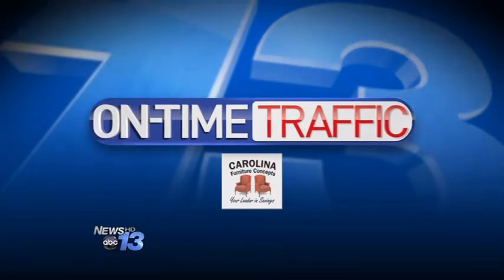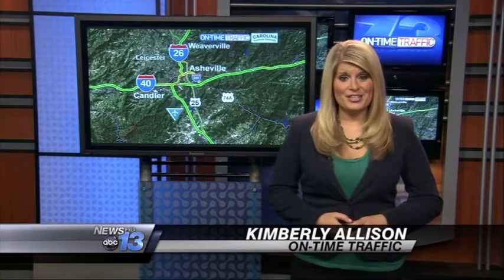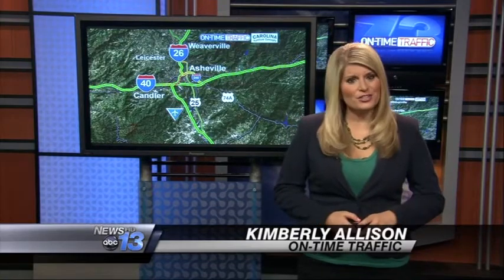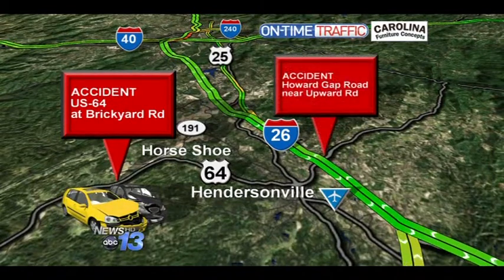News 13's Kimberly Allison joins us in our on-time traffic center. Well, there's a few accidents in Henderson County that are being cleared up but are still causing some problems. There's a wreck on US-64 at Brickyard Road, right in front of the Etowah Pharmacy. And there's another accident on Howard Gap Road near Upward Road.